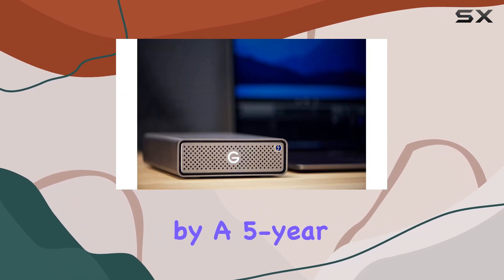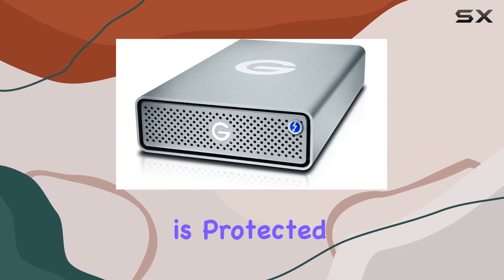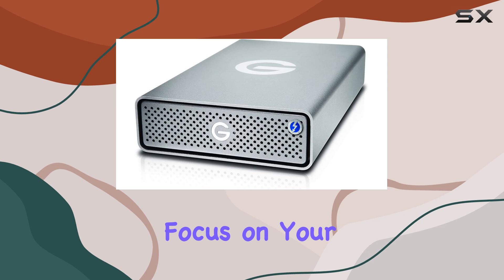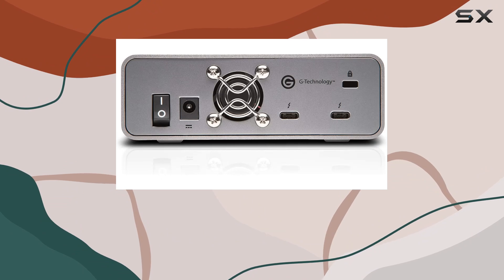And let's not forget peace of mind. Backed by a five-year limited manufacturer's warranty, you can trust that your investment is protected, giving you the confidence to focus on your work without worrying about data loss or drive failure.